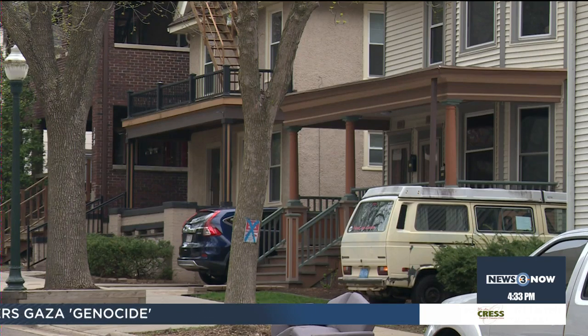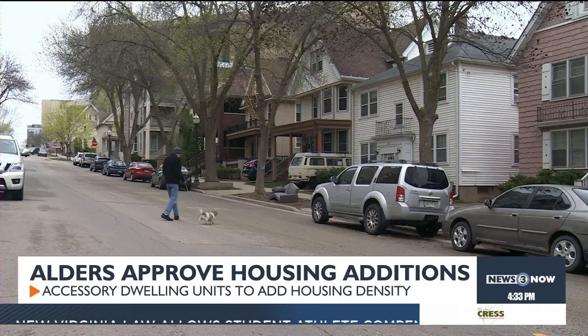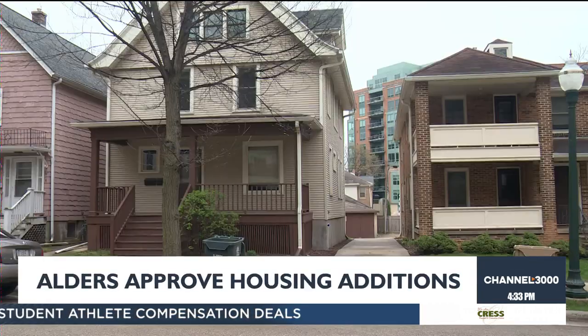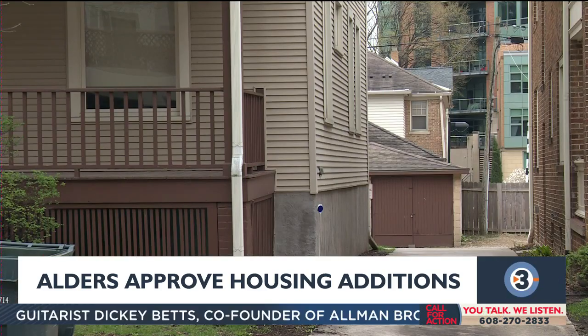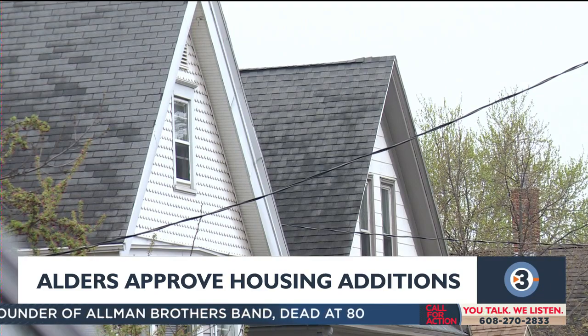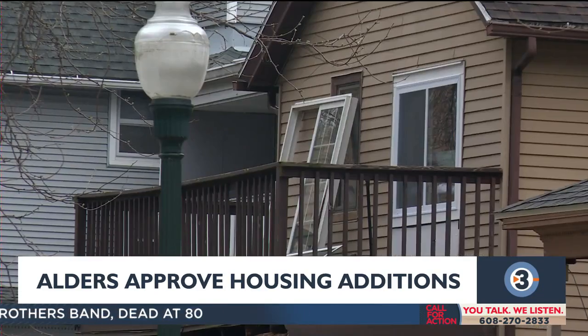On to our next story: the city of Madison opening the door to adding more housing units after a unanimous city council vote earlier this week. Alders voted to change the city's zoning code to allow for what are known as accessory dwelling units, or ADUs. Those units can be built on lots that already contain a building with up to eight units. It also changes a rule so that property owners don't have to live on site. It's all part of a plan to increase housing density in Madison.